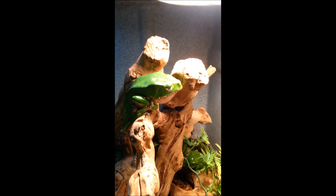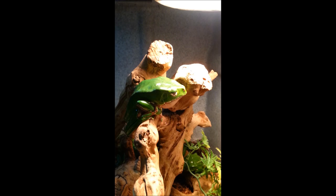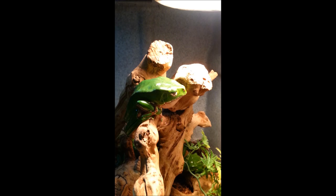They'll definitely eat pinky mice. Anything that moves in front of their face, they will eat it. These guys are also nocturnal, so they're going to come out at night and move around — they go crazy as soon as the lights go off. These guys are currently available on our website at lllreptile.com.